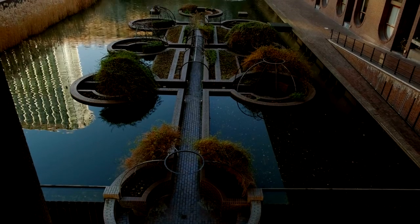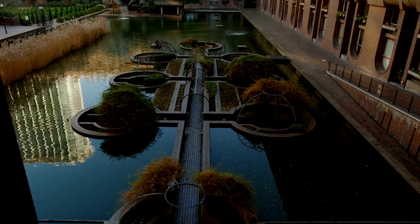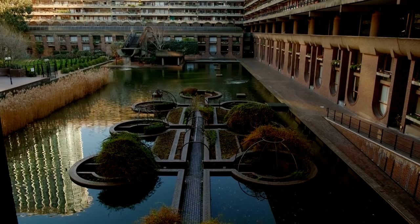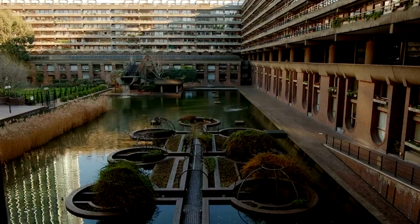The Barbican Conservatory is indeed a hidden gem in the heart of London, offering visitors a tranquil escape into nature amid the bustling city. It's the second-largest conservatory in London, providing a lush haven filled with diverse flora and fauna.